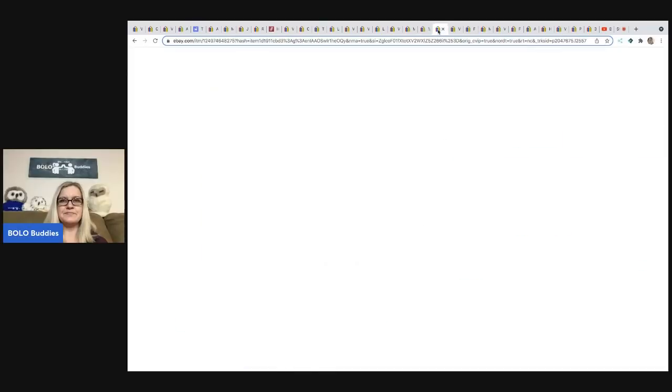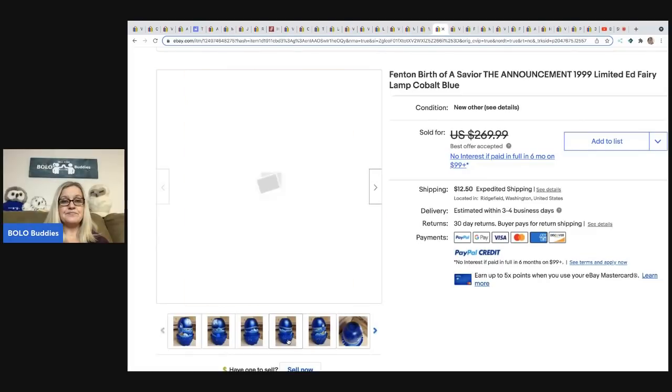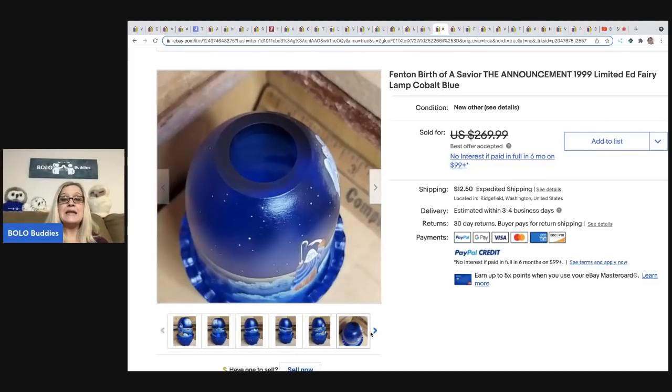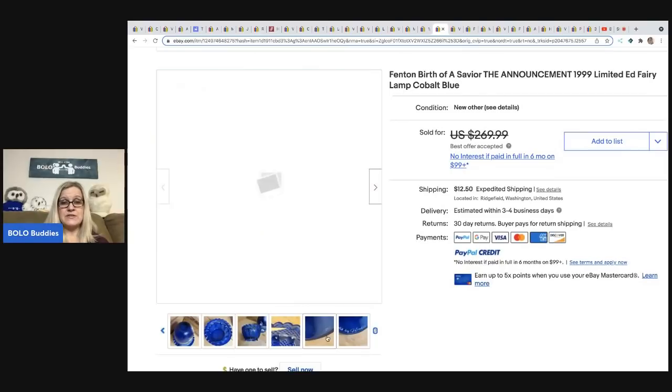The next item comes from Noel — YouTube channel Farm Girl Scavenger Noel. It is a Fenton Birth of a Savior: The Announcement 1999 limited edition fairy lamp. She bought the whole room at an estate sale, so she has pennies in this item. She sold it for $210 — amazing! Definitely be on the lookout for Fenton fairy lamps.